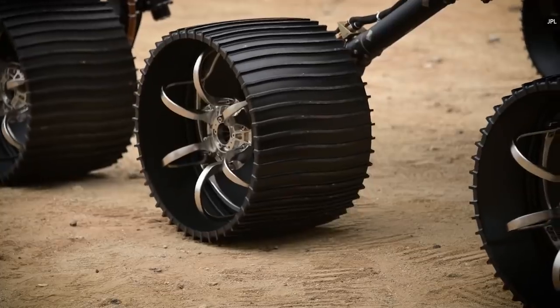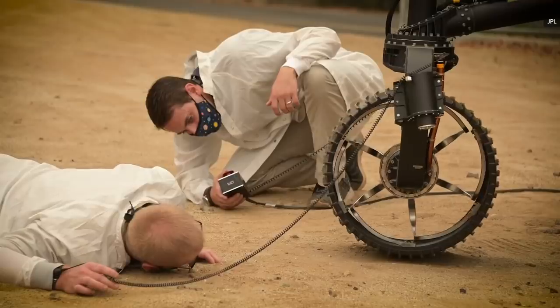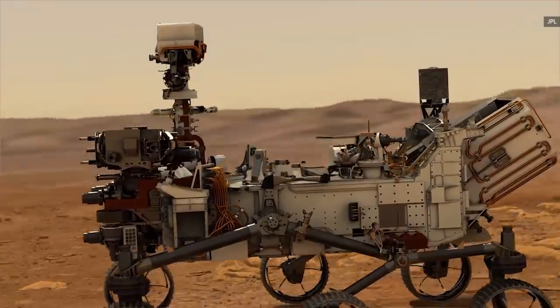The Mars 2020 mission is expected to arrive at its destination on Thursday, February 18th, at around 3:55 PM Eastern. Tune in to NASA's YouTube channel to watch the orbital insertion live.